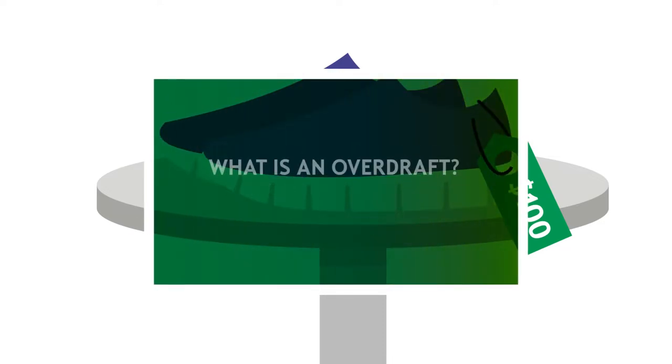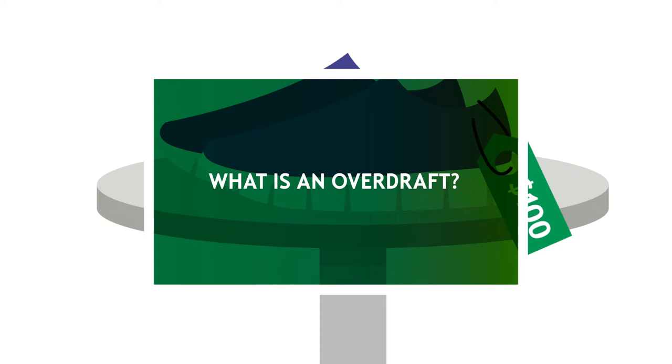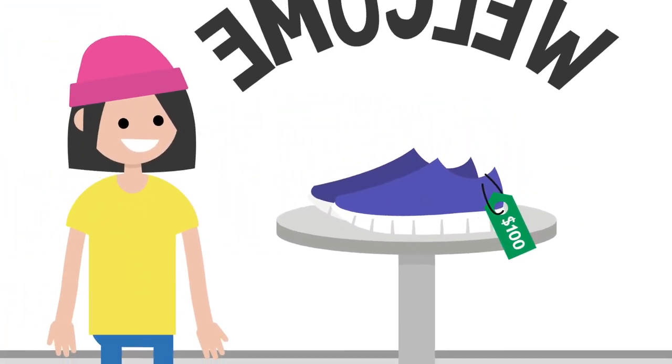At Citizens, we want to help you avoid overdraft fees. That's why we created these videos to give you a little Overdraft 101.